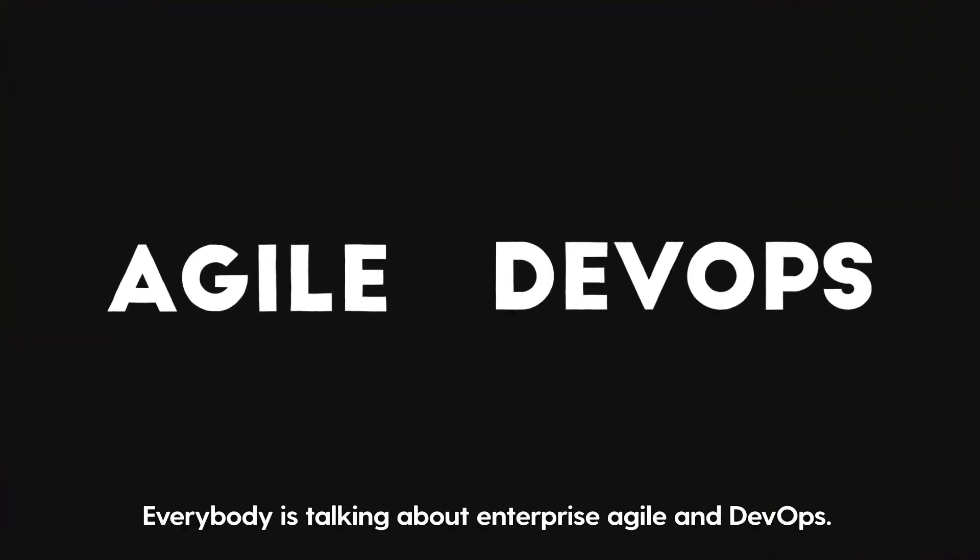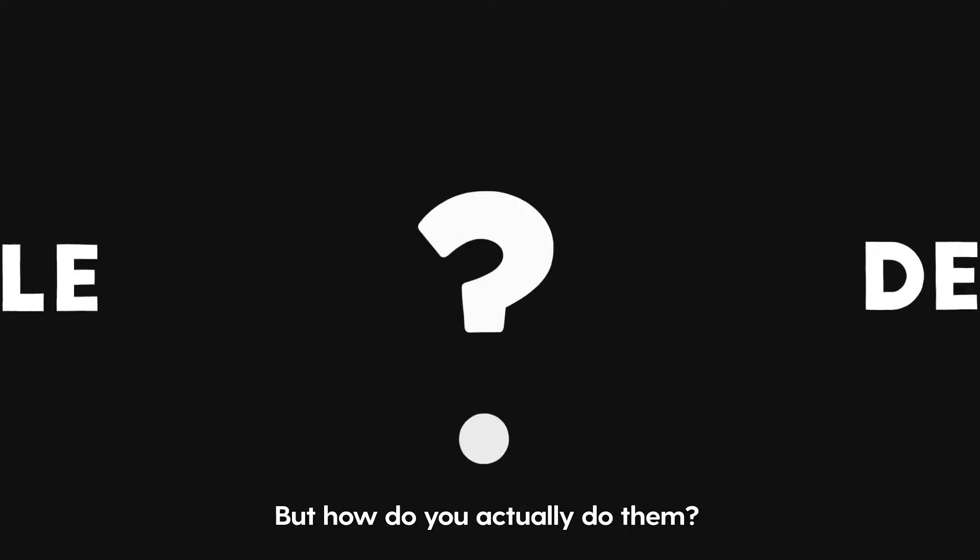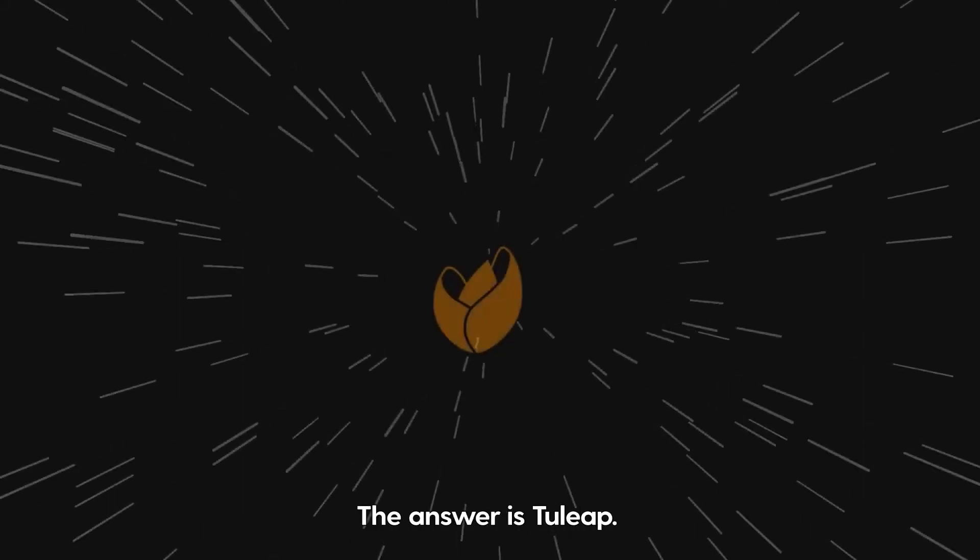Everybody is talking about Enterprise Agile and DevOps, but how do you actually do them? The answer is Tuleep.